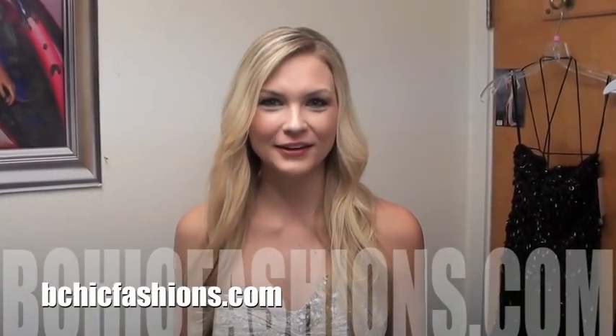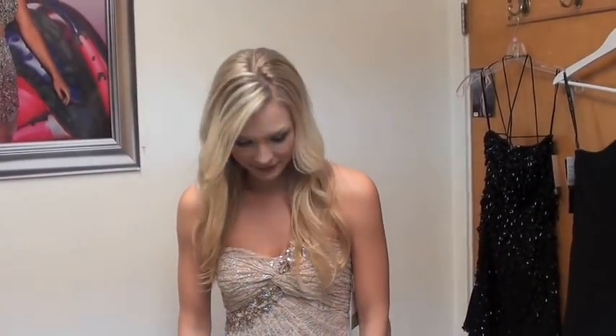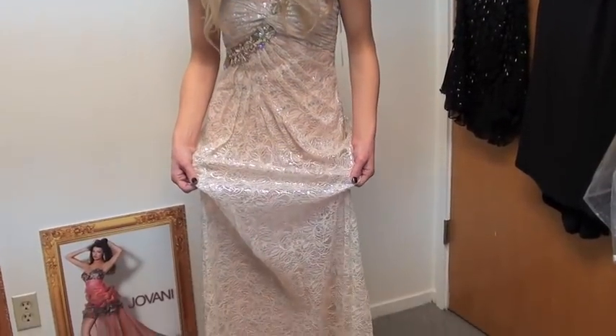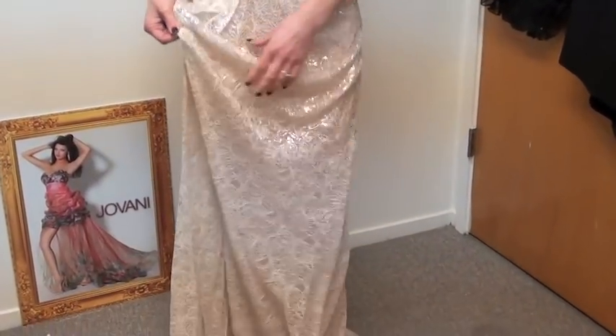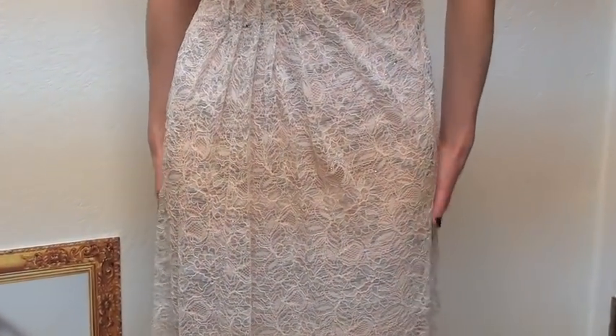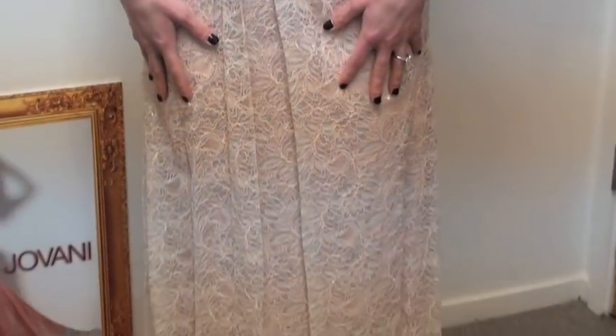Hey y'all! It's Brennan Miller. I'm back here at B-Chic Fashions and now I've got on this beautiful dress by Dave and Johnny. This is actually a nude and silver dress — I'm not sure if you can see that, I'm trying to show you here — but this dress is a size 1-2 and it fits pretty well.